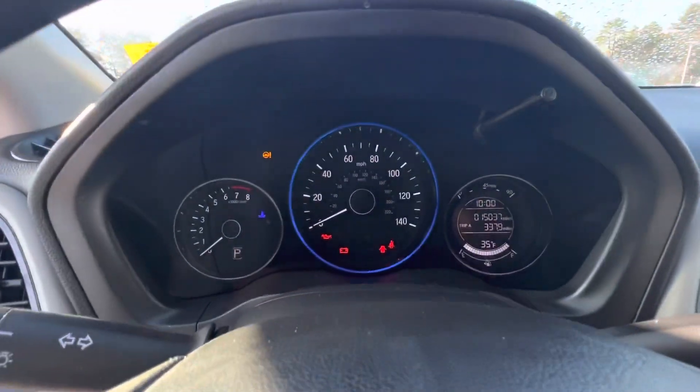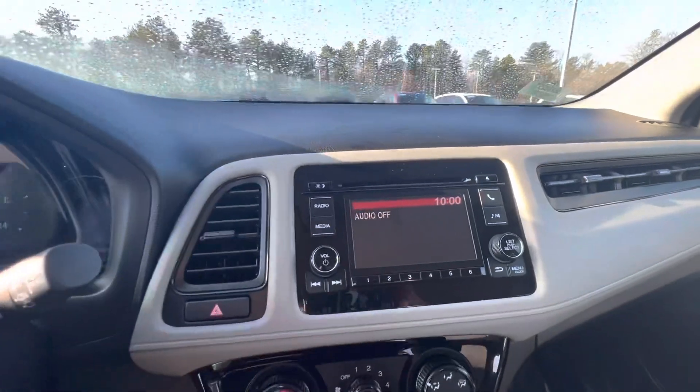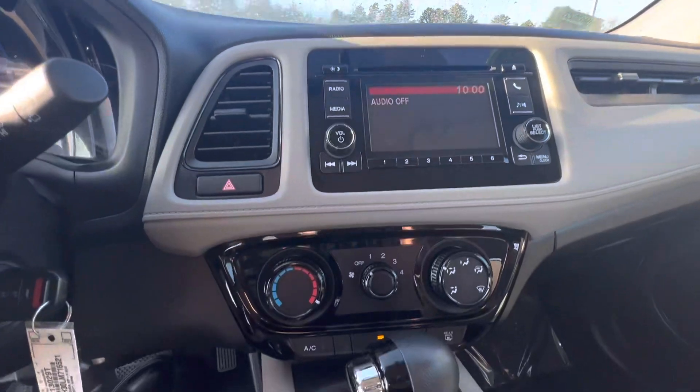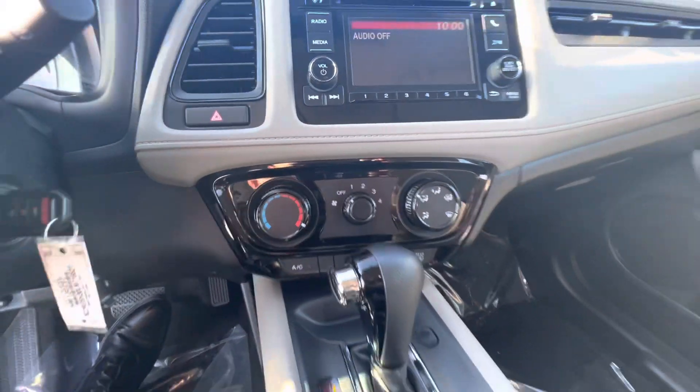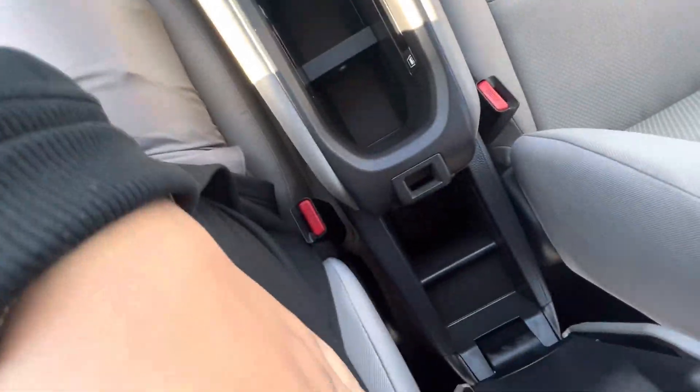As you can see, there's a display up here. You have your infotainment system that also has a reverse camera as well. You have your climate control over here, two cup holders, and extra storage room.